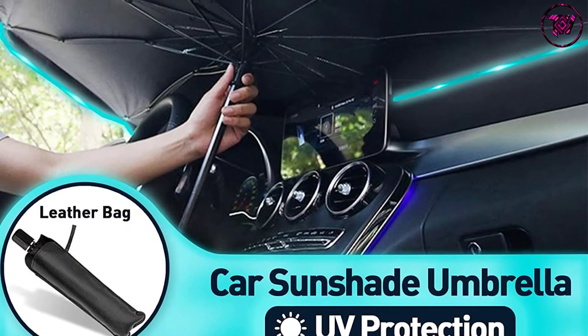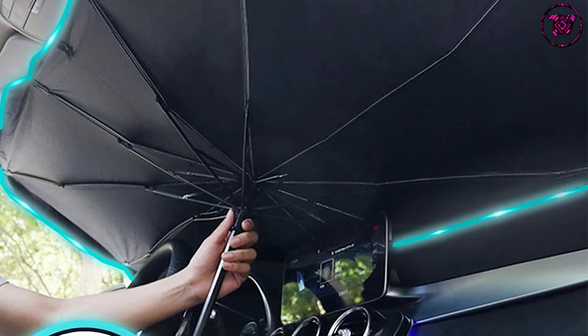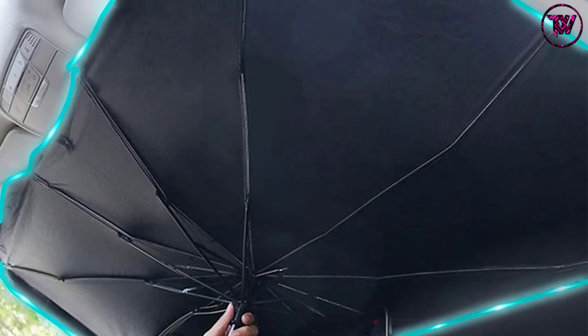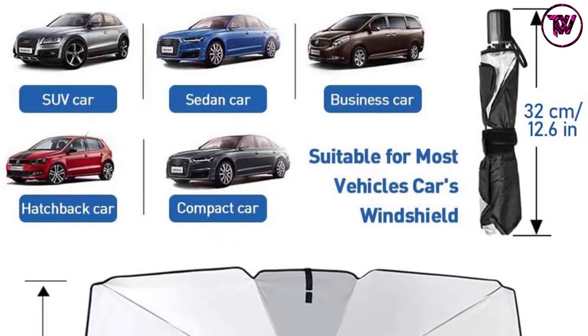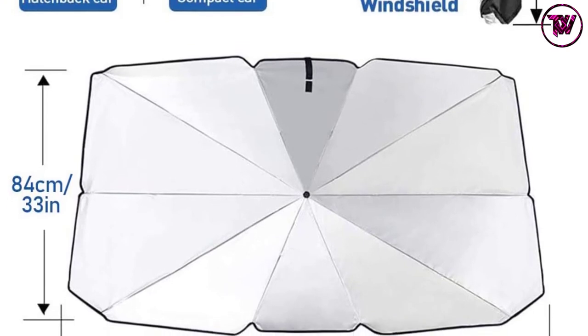Protection against UV and rays is always there. The windscreen umbrella also provides heat insulation while blocking the heat, so no matter how long you've left your car under the sun, the temperature inside remains comfortable when you get in. It is convenient and easy to use, and it is also compact and foldable. It's among the best car umbrellas on the market.